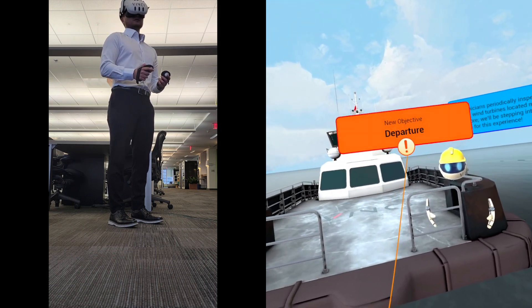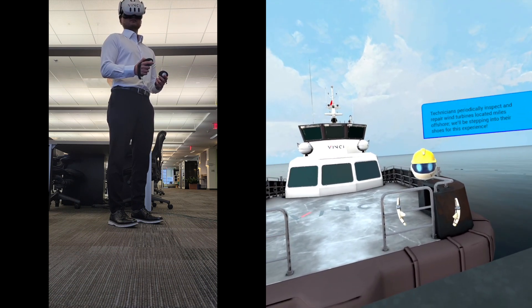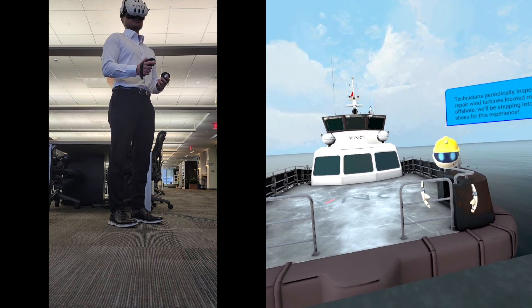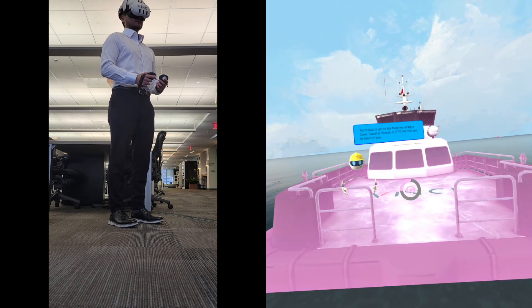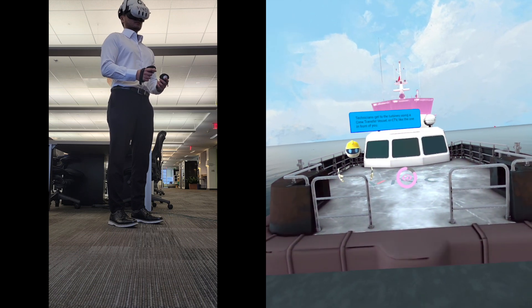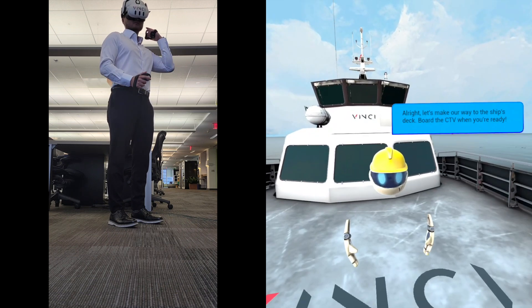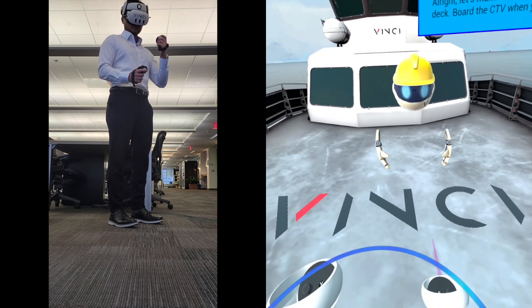Technicians periodically inspect and repair wind turbines located miles offshore. We'll be stepping into their shoes for this experience. Technicians get to the turbines using a crew transfer vessel, or CTV, like the one in front of you. Let's make our way to the ship's deck. Board the CTV when you're ready.